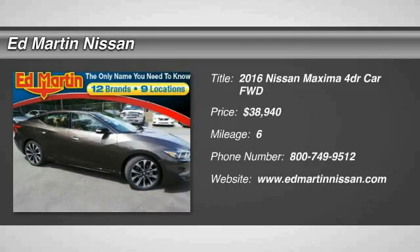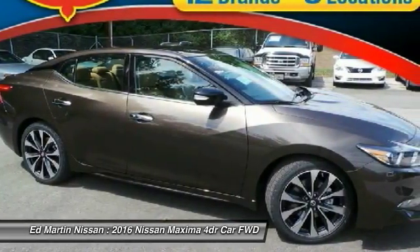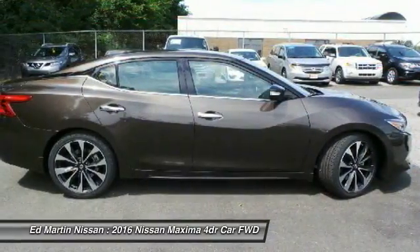2016 Maxima. The Maxima offers elegance with an edge. The spacious interior provides refined comfort for up to five passengers.